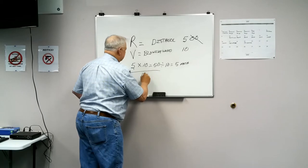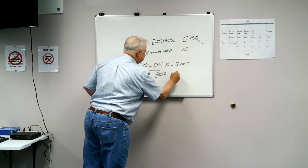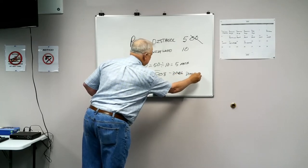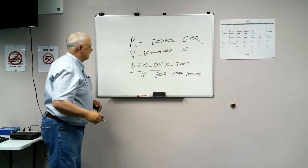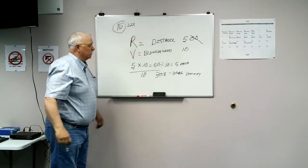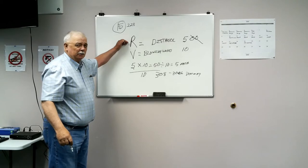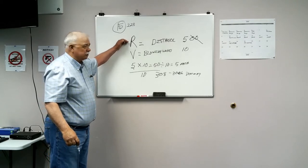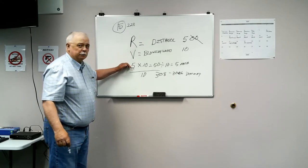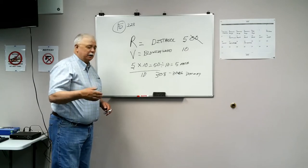Ten is the common denominator for 308, 30-06, and 300 Mag. We divide by 15 for 223-type rifles — the smaller rifles. So range is the distance you're shooting, velocity is how fast the wind's blowing, and then we divide by 10 for 308 and 30-06, or divide by 15 for 223. Remember, if it's odd, always round up.